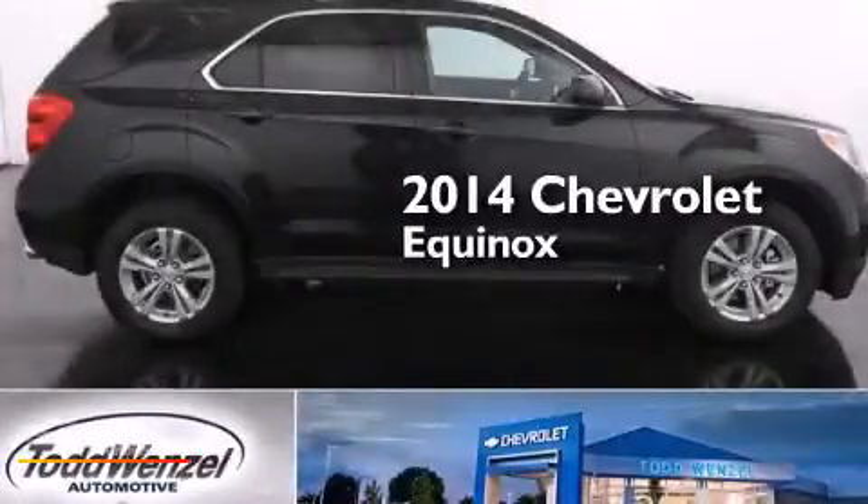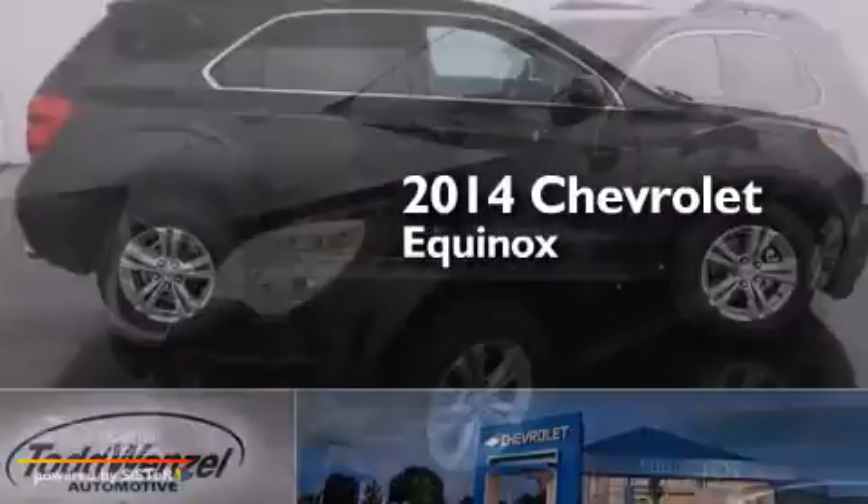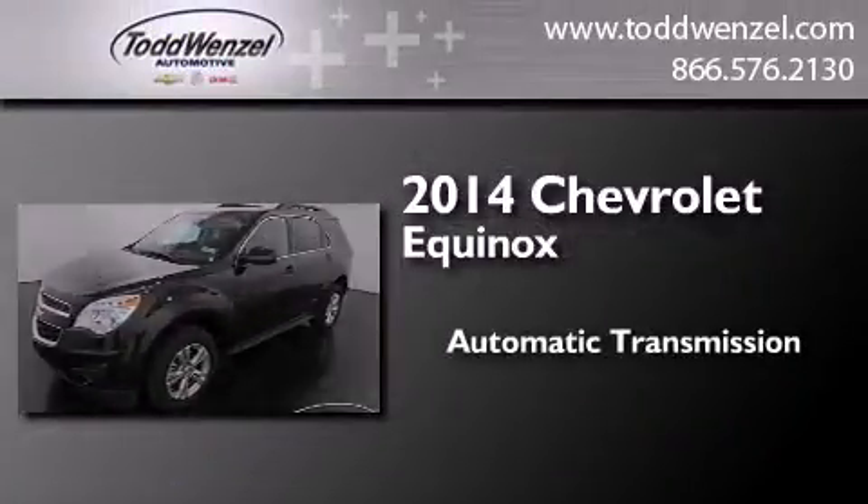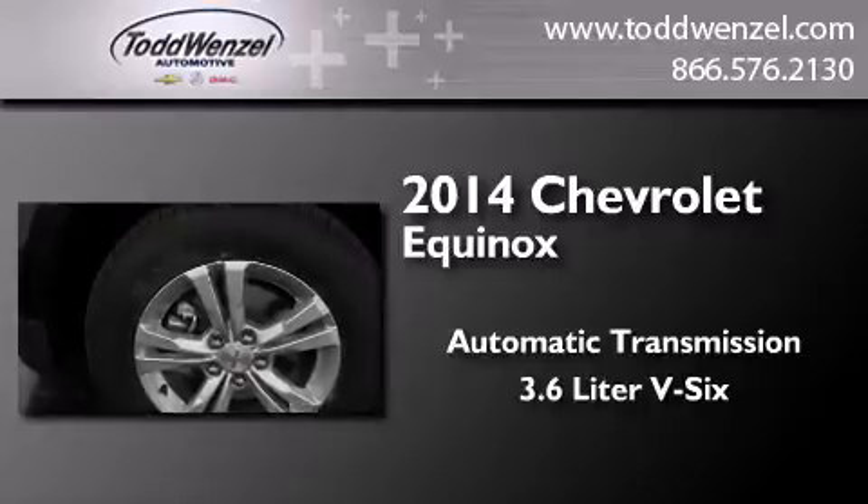This is a brand new 2014 Chevrolet Equinox. This crossover has an automatic transmission and a 3.6 liter V6.